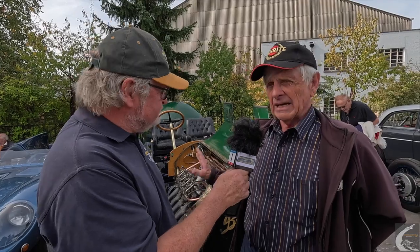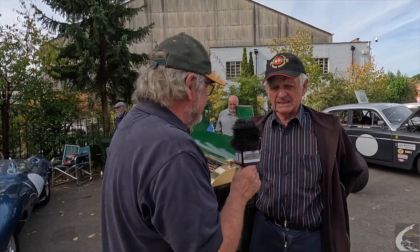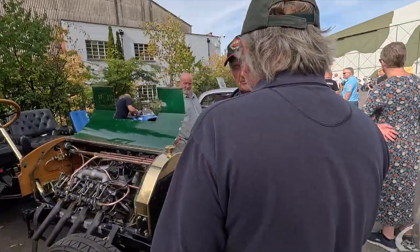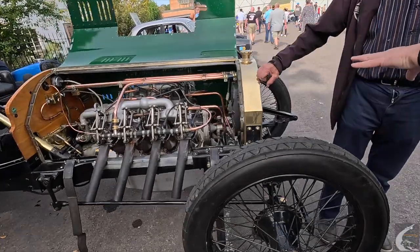What year is this? 1907 — that's the base chassis. The engine is a Curtis OX5 aero engine from the First World War, 1916. But the base chassis is 1907, which is the same year as Brooklands, of course, where we are at the moment. In fact, its very first event was at the centenary at Brooklands in 2007.